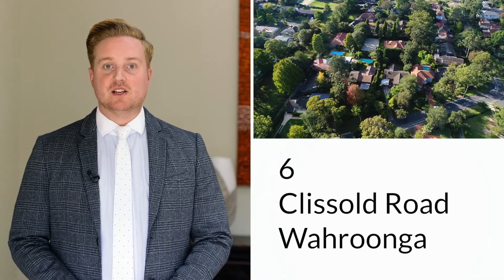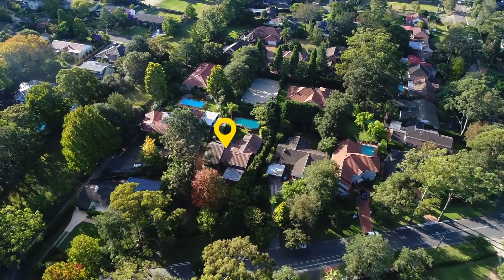Sitting on over 1,500 square metres of prime east side land, this gorgeous character style home exudes elegance and is great for the growing family.